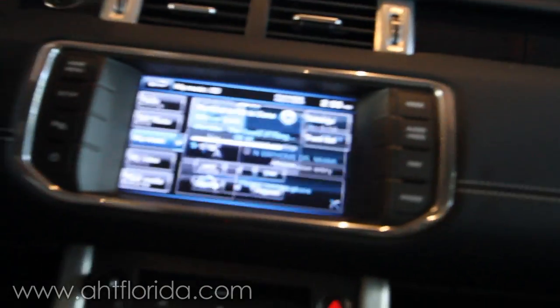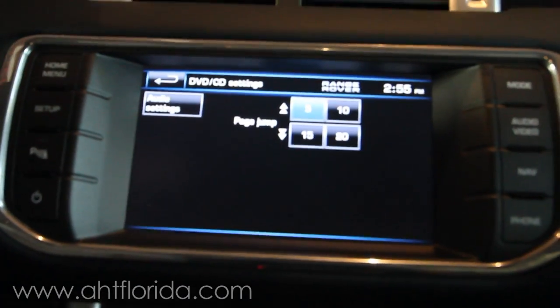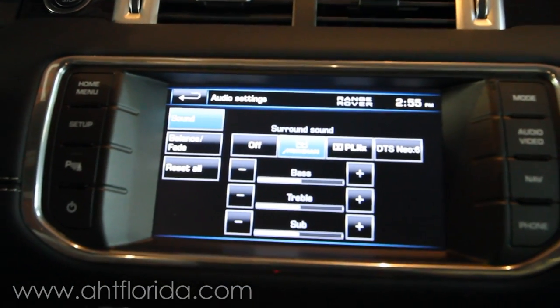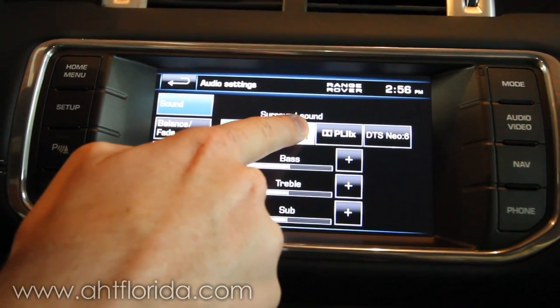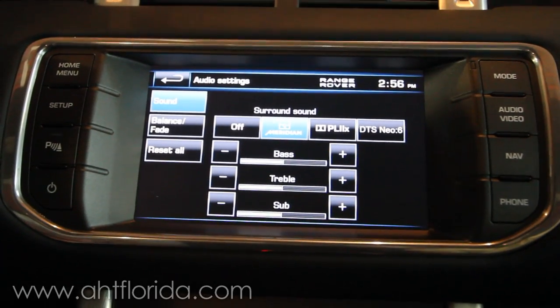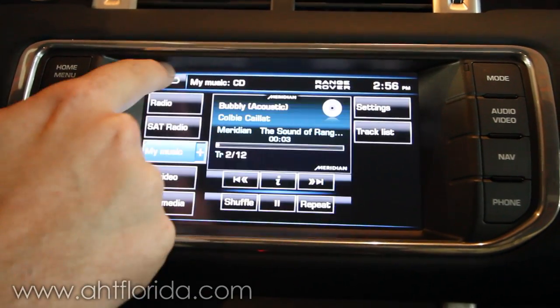Just like in our award-winning Meridian digital audio theaters at home, we have a very unique feature inside of the system to activate full Meridian surround sound processing. Normal cars have just stereo operation. In the Range Rover Evoque, we actually have a feature to access Meridian Tri-Field technology. This takes normal stereo information and turns it into a full surround sound mix specifically designed for the car. The results are stunning.